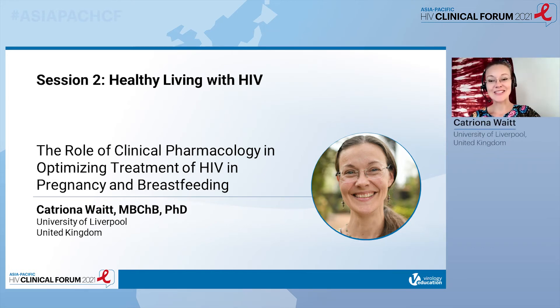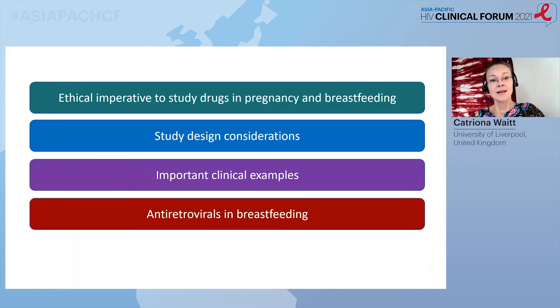Thank you very much for the introduction. I'm Katrina Waite, a clinical pharmacologist from Liverpool, but I spend most of my time in Uganda, where my main area of research is drug dosing and safety in pregnancy and breastfeeding. Today I'm going to start by emphasising just why it's so important that we study these drugs in these populations. I'll touch on study design, bring in some important clinical examples, and conclude with a discussion of antiretrovirals in breastfeeding.